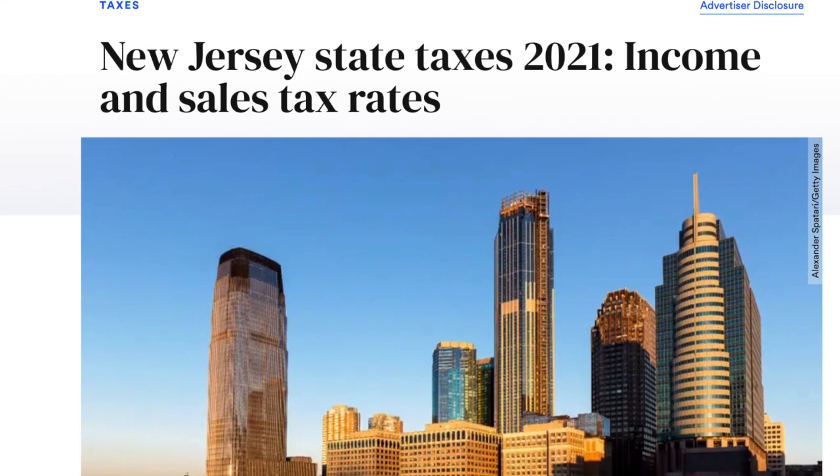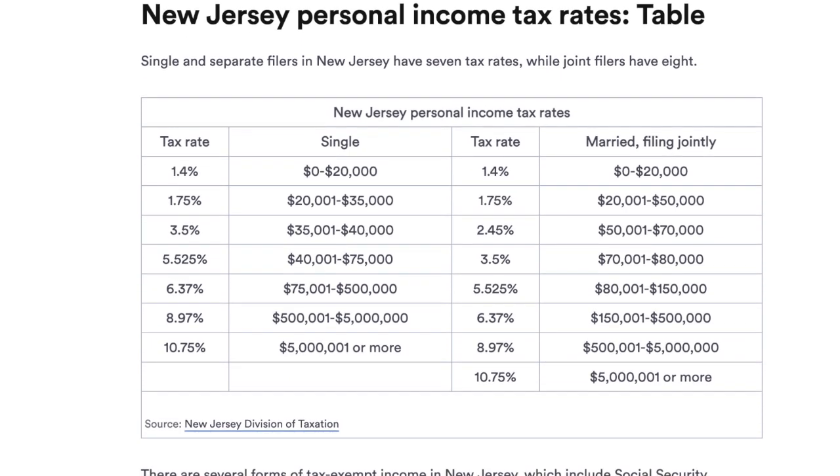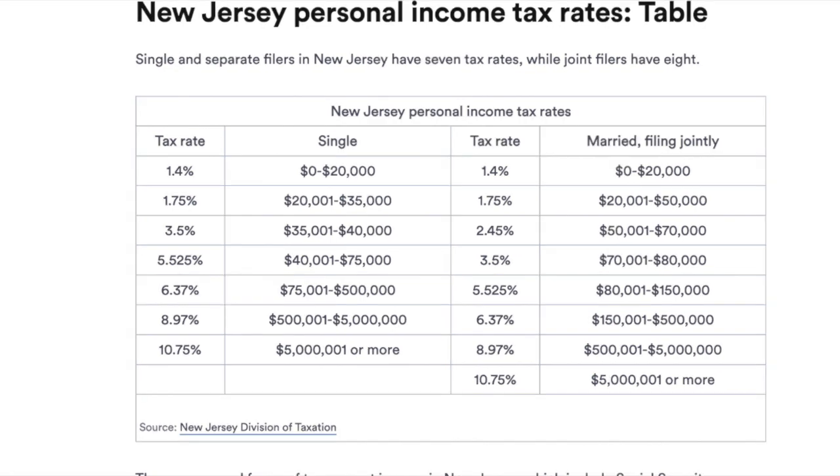Now let's look at the different taxes in New Jersey. Unlike Pennsylvania, the New Jersey personal income tax depends on your actual income and whether you're single or married. For example, a single person or married couple making $20,000 or less annually pays 1.4% income tax. A married couple with a combined income between $70,000 and $80,000 pays 3.5%. A single individual making between $75,000 and half a million dollars pays 6.37% — about double Pennsylvania's rate. So New Jersey's income tax rates can definitely fluctuate compared to Pennsylvania's set rate.